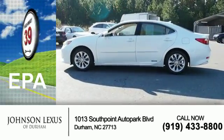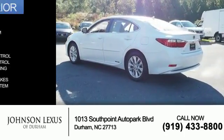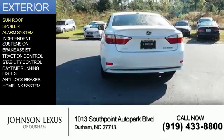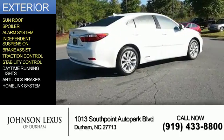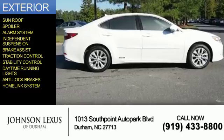Great fuel efficiency saves you money by requiring fewer trips to the gas station. The features include a sunroof, a spoiler, an alarm system, independent suspension, brake assist, traction control, stability control, daytime running lights, anti-lock brakes, and a home link system.